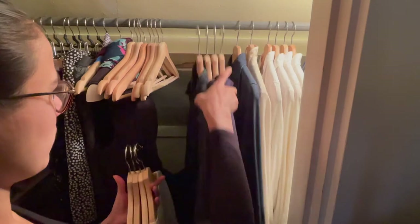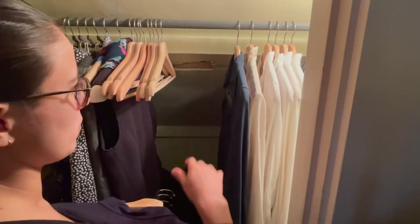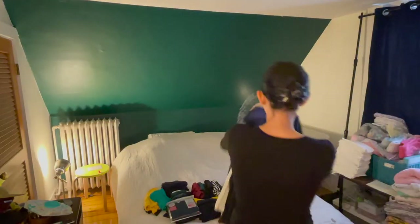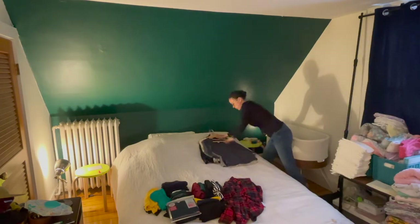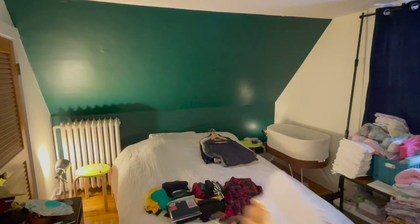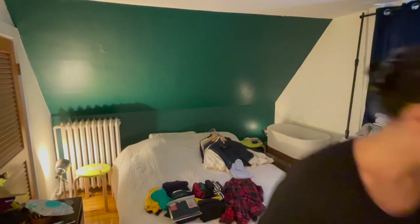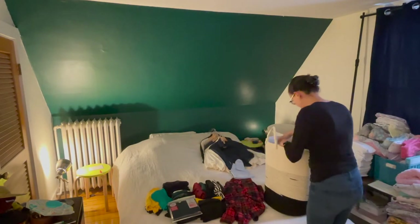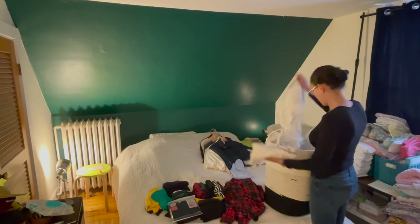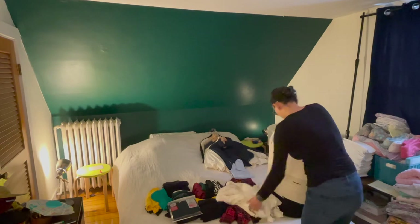She recommends starting with clothes and with the specific category of tops, blouses, or shirts — so that is what I'm doing today. You gather all the items and put them on the bed. The thinking behind this is that you can see the volume of what you own of that type of item, and it really helps put into context what you're deciding to keep and what you're deciding to pass on.